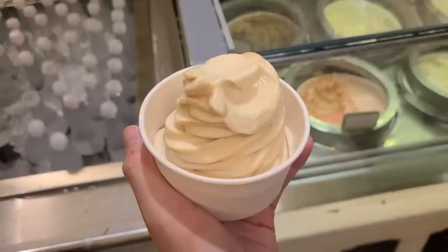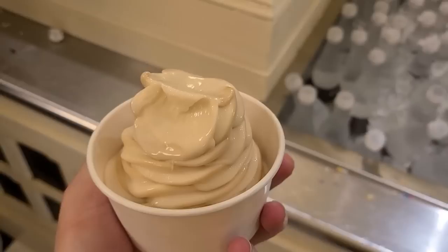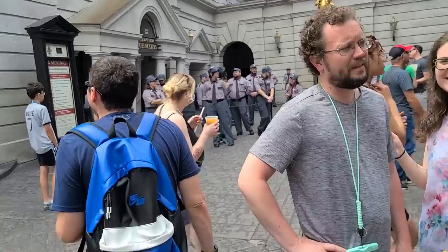This is the Butterbeer soft serve — not hard pack. That is really good, I highly recommend it! It's creamy and excellent. Back near Gringotts there are prison guards standing around. I'm going to eat this and then head into Ollivanders.